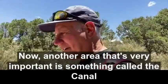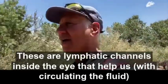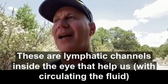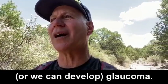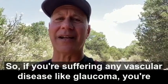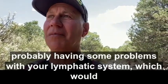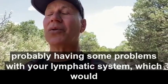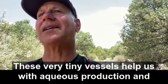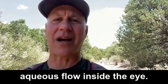Another area that's very important is something called the canal of Schlemm and the trabecular meshwork. These are lymphatic channels inside the eye that help us with glaucoma. So if you're suffering any vascular disease like glaucoma, you're probably having some problems with your lymphatic system — these very tiny vessels that help us with aqueous production and aqueous flow inside the eye.